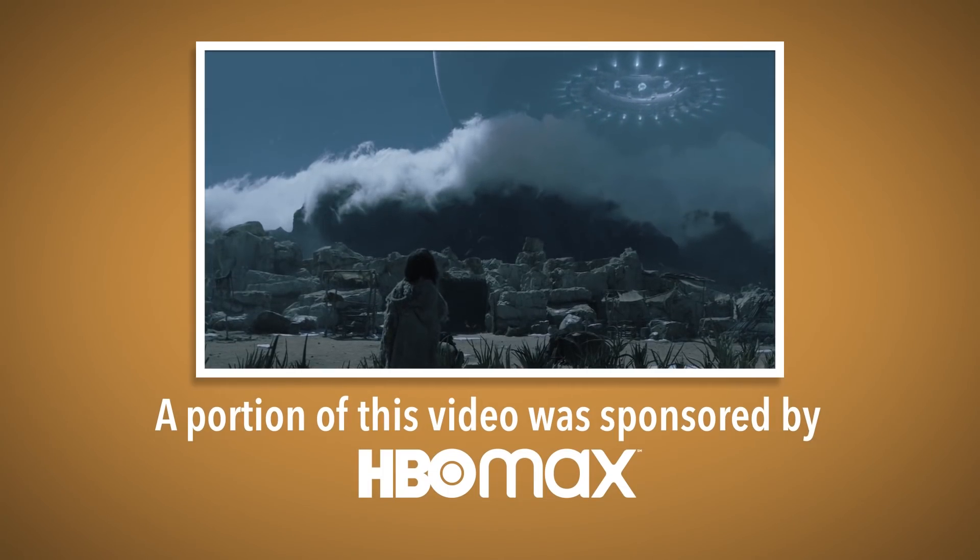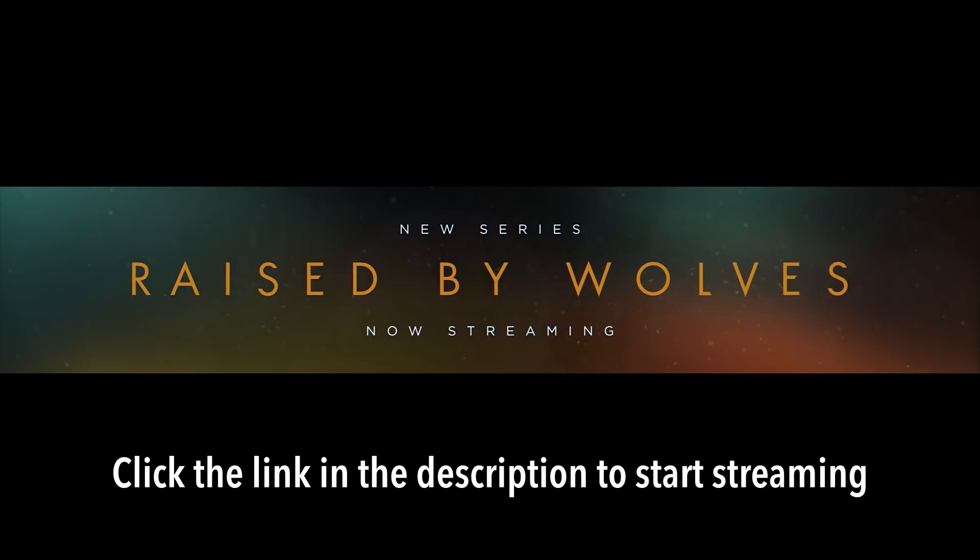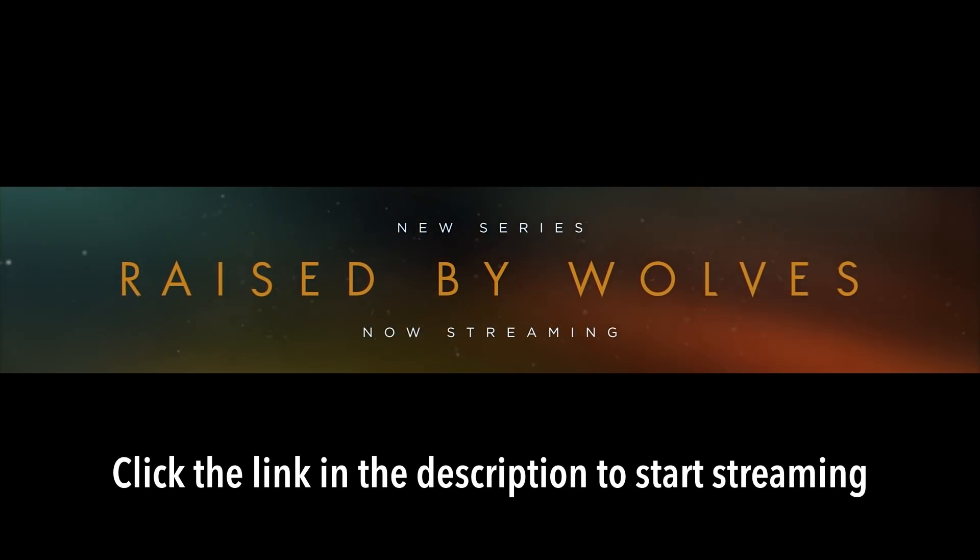A portion of this video was sponsored by HBO Max and one of its latest shows, Raised by Wolves. Click the link in the description to start streaming Raised by Wolves.